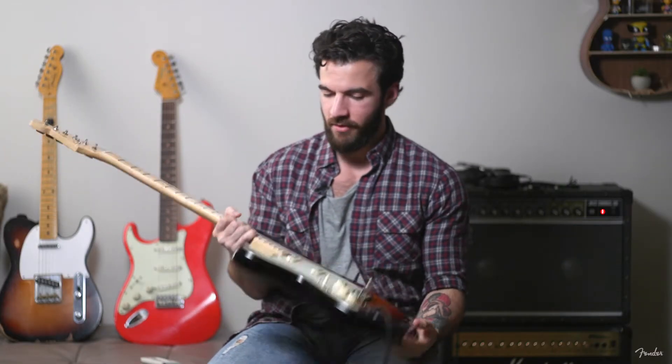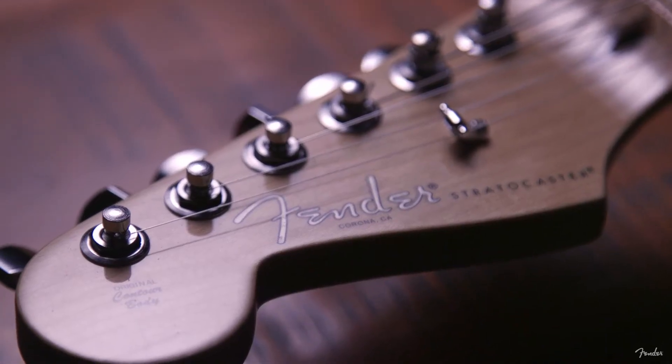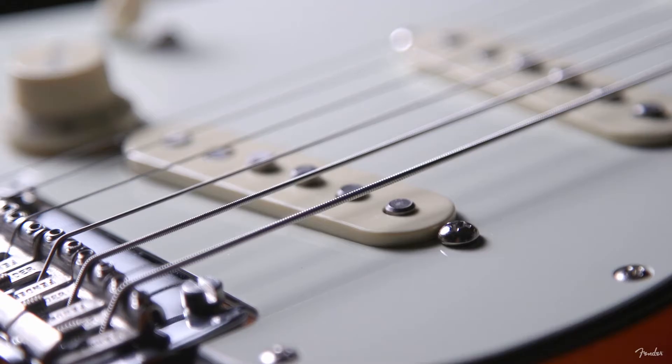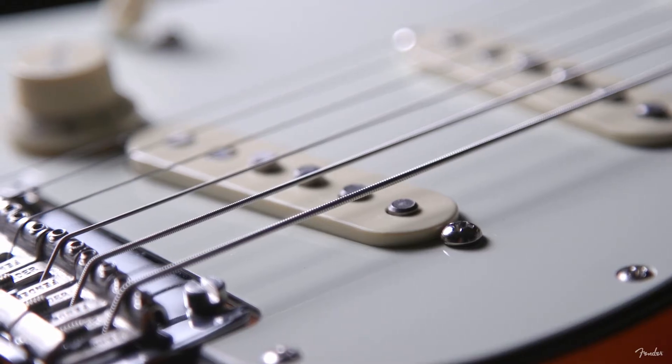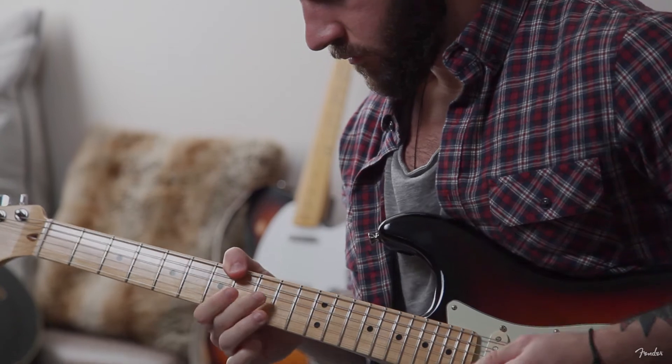This is a 2018 Fender American Professional, three-tone sunburst. The body is Alder, 50s-style headstock. Three pickups, all single coils. Two tone knobs, one volume. Five-way selector switch — pretty much enough for most musicians to work with.